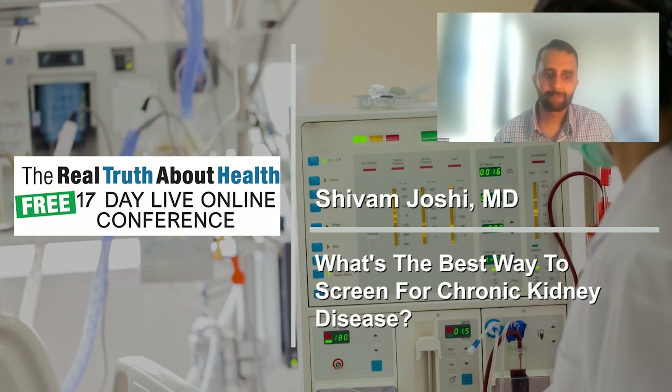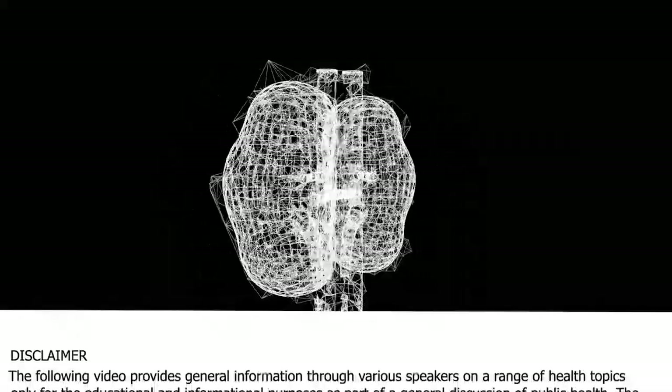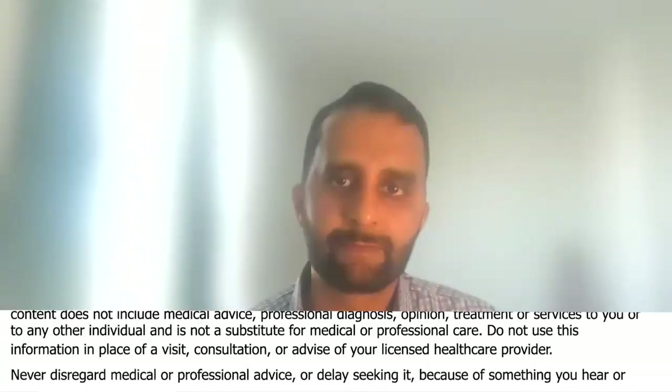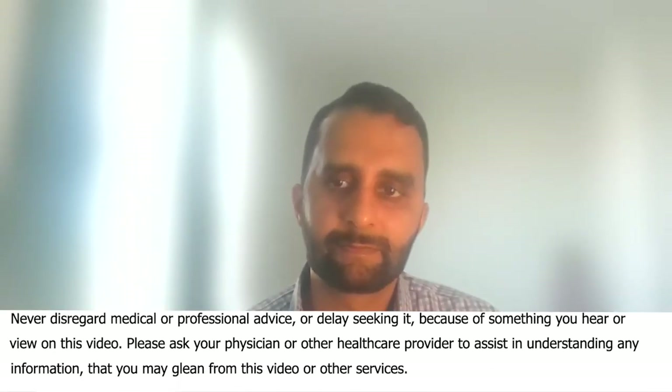If I go to my regular doctor for standard blood work to check diabetes or blood work for whatever they check in the basics, will kidney issues show up in that blood work? Or is there something special that I need to ask for?